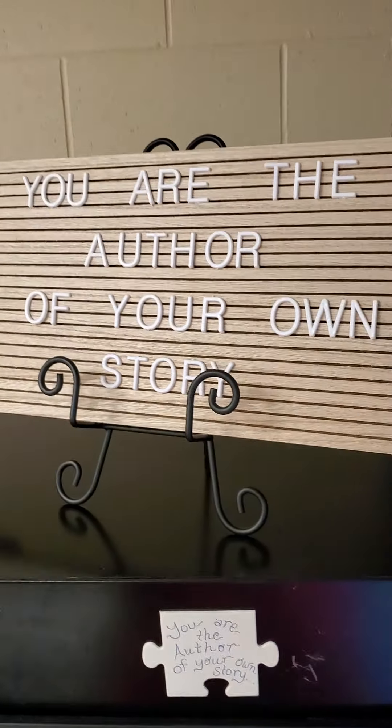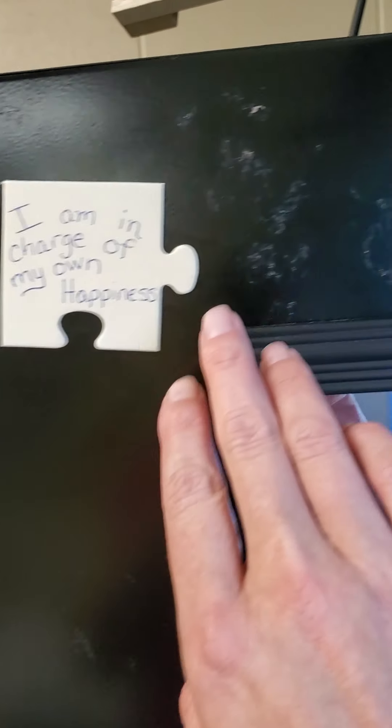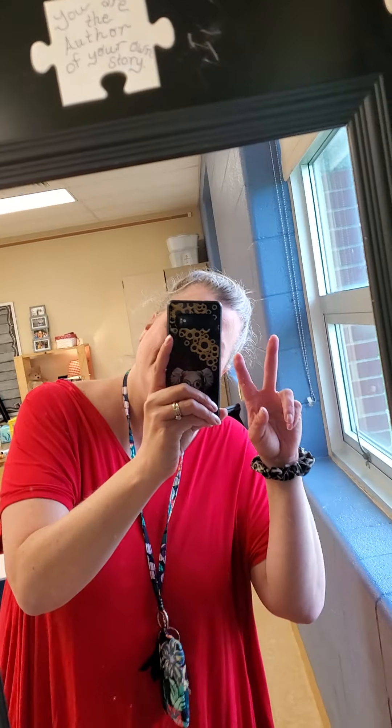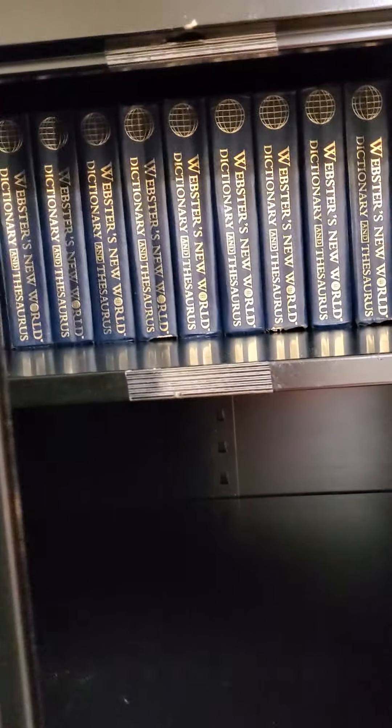I think this is really just a beautiful environment. It's got a nice blue wall. This is going to have lights on it, it's going to have greenery on it. And this is the author — 'you are the author of your own story.' I need to fix the letters. And then I'm also going to have them fill out these little puzzle pieces and put it all around there as an affirmation. We'll see how that goes.